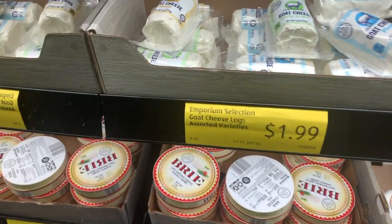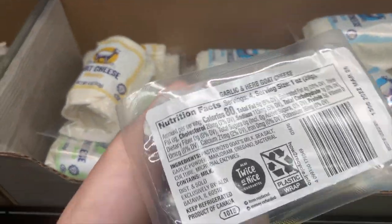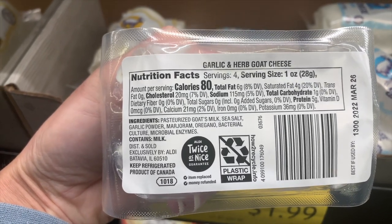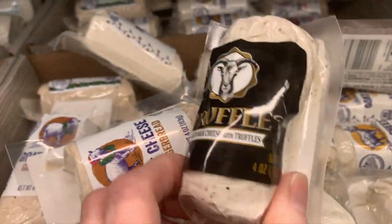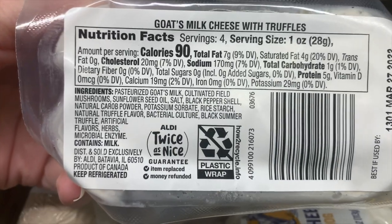Another huge find on the cheese front are goat cheeses. This is a really nice flavorful garlic and herb variety that I add to a lot of my salads. It's $1.99 and they have an assortment of them. I nearly got tricked by a truffle goat cheese — too many not-so-healthy additives — so be mindful of reading your label. This one has pasteurized goat's milk, sea salt, garlic powder, marjoram, oregano, cultures and enzymes. Amazing stuff.